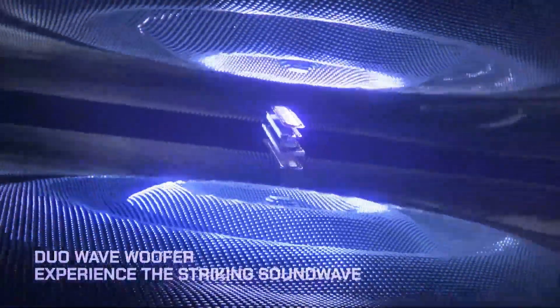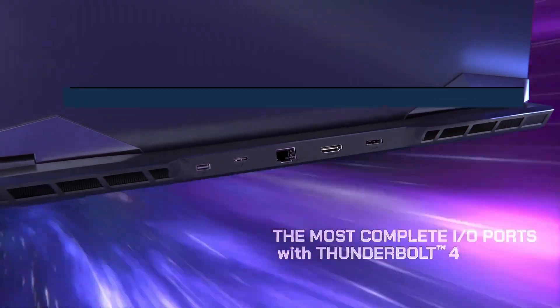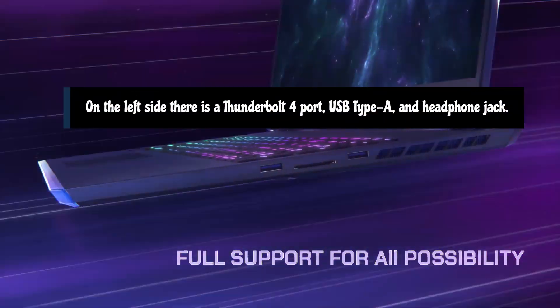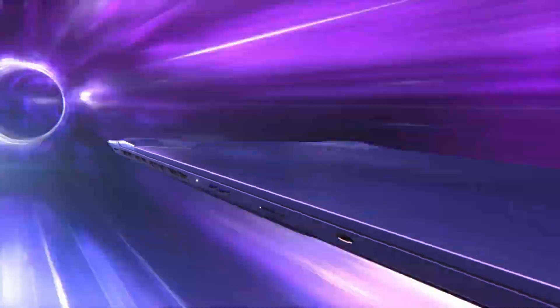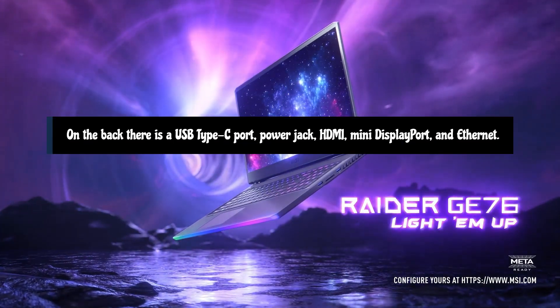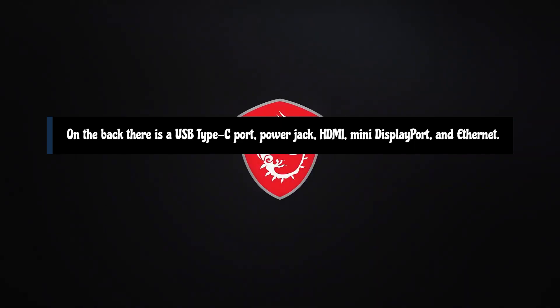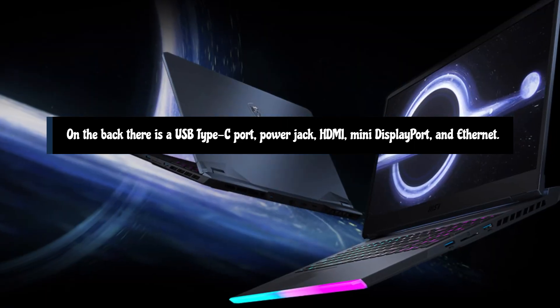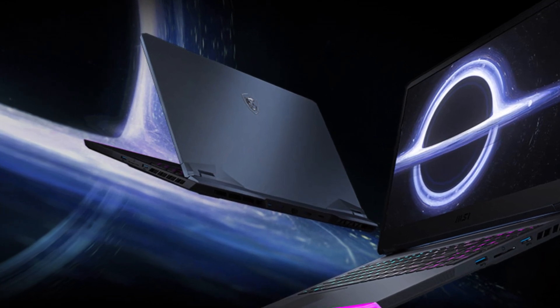There are plenty of ports along the sides and rear of the device. On its left flank there is a Thunderbolt 4 port, USB Type-A, and a headphone jack, while the right side has two more Type-A ports and a full-size SD card reader. On the back there's a USB Type-C port along with the power jack, HDMI, mini DisplayPort, and Ethernet — the types of cables you're likely to leave alone when the Raider is set up at your desk.